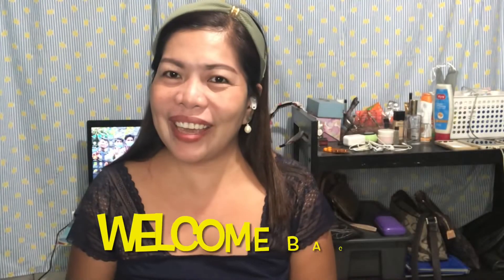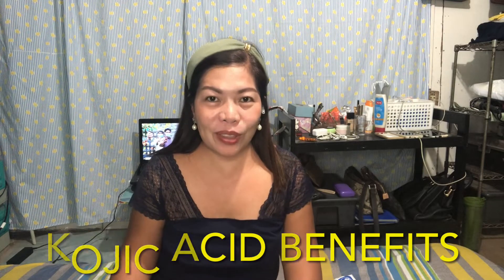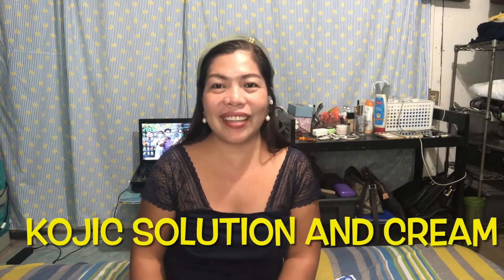Hey guys! Welcome back again to my YouTube channel! For today's video, I will share with you what the benefits of kojic acid are and what its good effects are on our skin. Come along with me and let's discover what the effects of kojic acid are — specifically the lightening toner and solution we can use in our daily skin care routine.